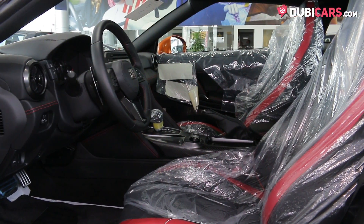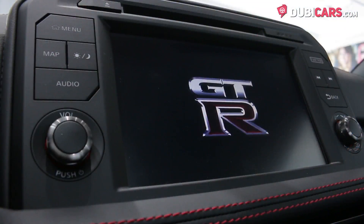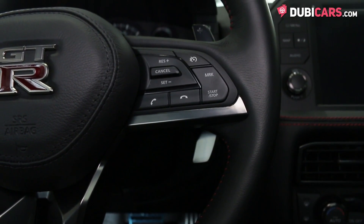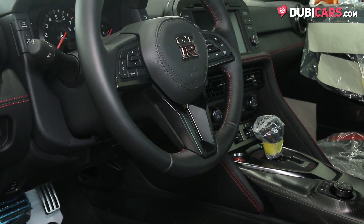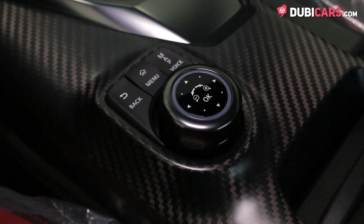Black leather covers the updated interior and dashboard with red trim and stitching. Features include touchscreen navigation, Bluetooth pairing, media inputs, cruise control modes, multi-function steering wheel, paddle shifters, premium sound system, powered seats, toggle switches to adjust the suspension, engine notes and chassis, plus many other premium features.